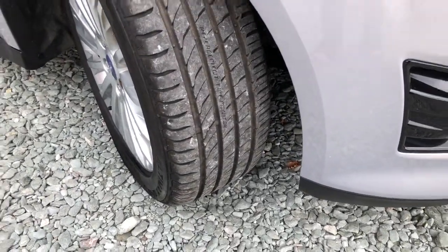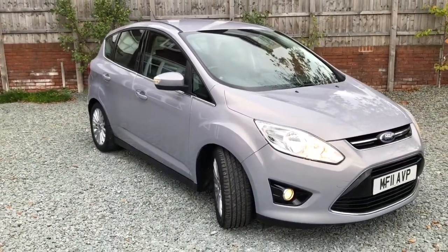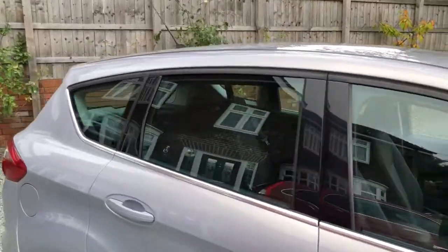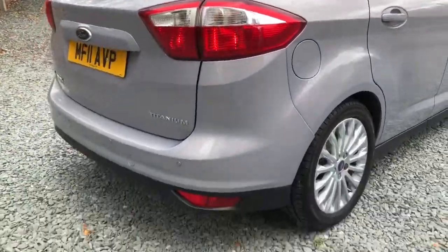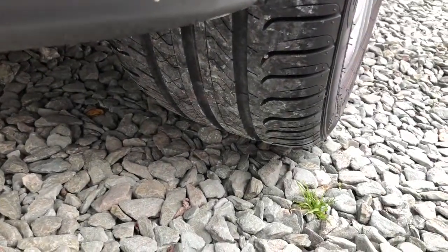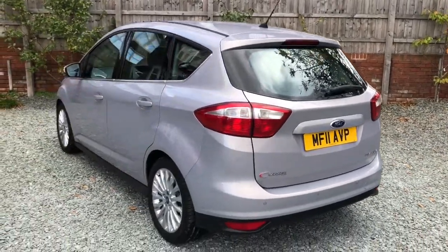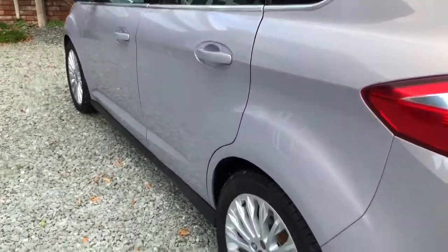Just look at that tyre there — they're all similar as we'll go around and see. The car's got parking sensors on it and it's nice and straight down this side as well.